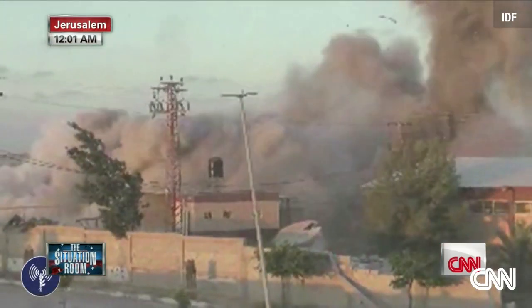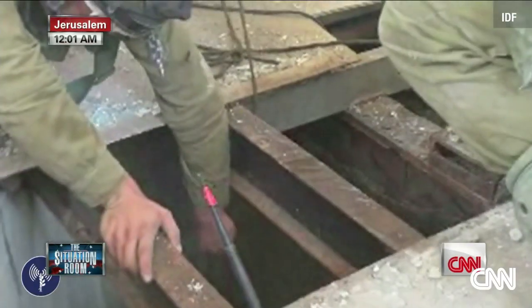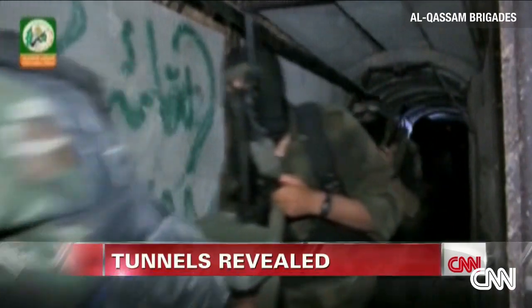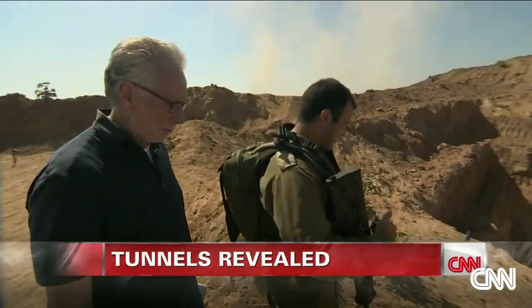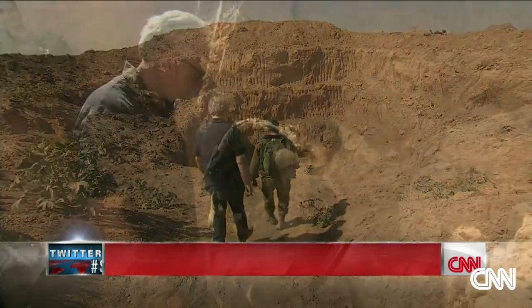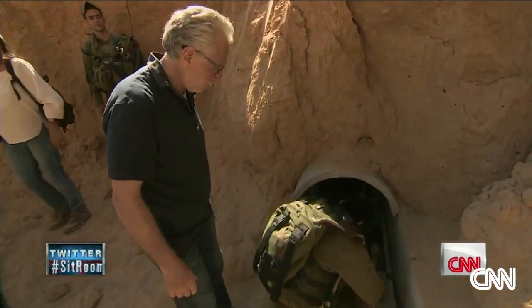This is priority number one for the Israel Defense Forces: finding and destroying dozens of Hamas tunnels — underground escape hatches from Gaza used to infiltrate Israel and launch attacks. I went to the front line near the Gaza border to see one of those tunnels with IDF Lieutenant Colonel Oshik Azulay.